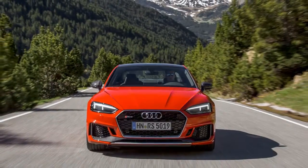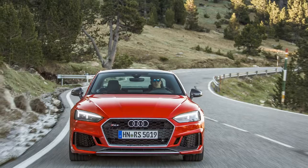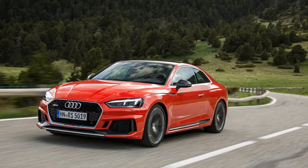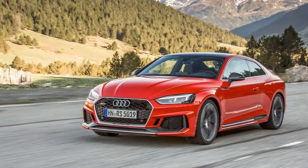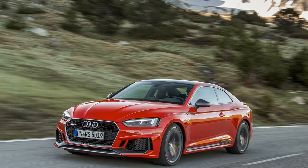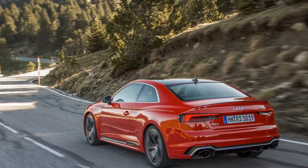2018 Audi RS5 Coupe. Shoehorned between Spain and France, the tiny, landlocked Principality of Andorra is draped over 180 square miles of the Pyrenees Mountains. Fewer than 90,000 people call it home, but many more stream over its borders to enjoy its duty-free shopping, myriad ski resorts, and extremely friendly income tax code.